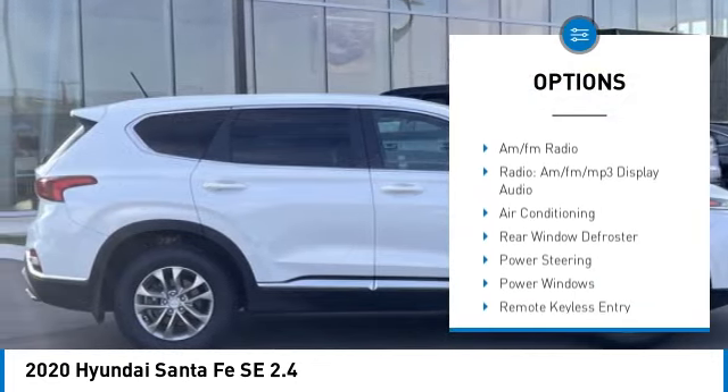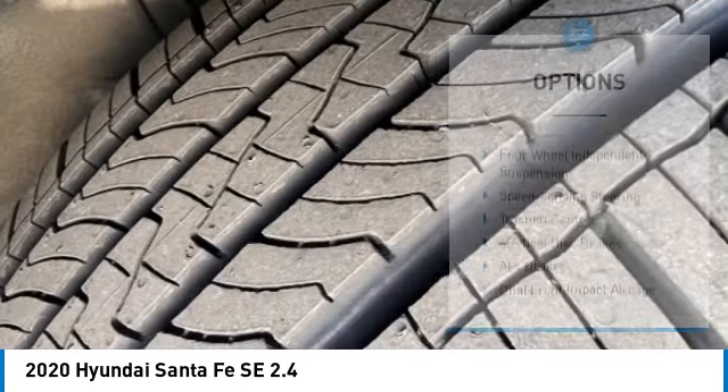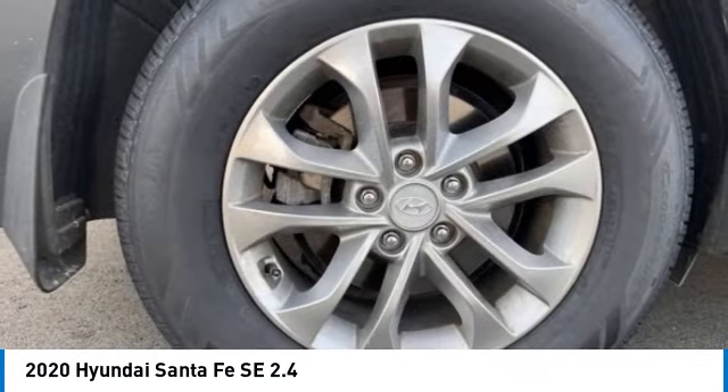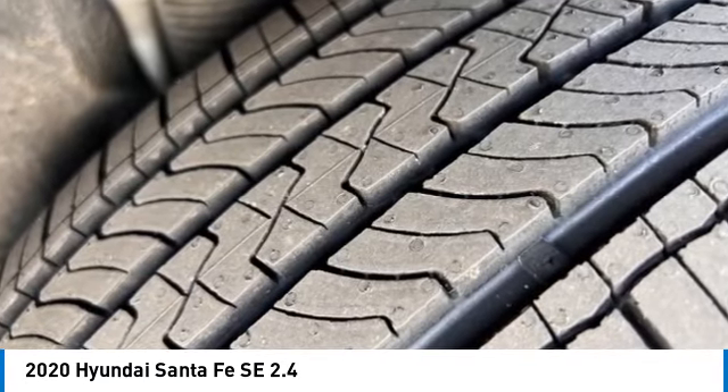Brake assist, traction control, remote keyless entry, four-wheel disc brakes, rear window defroster, rear window wiper. Wouldn't you look great in this vehicle? Stop in today and see for yourself.